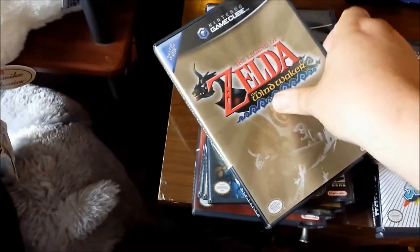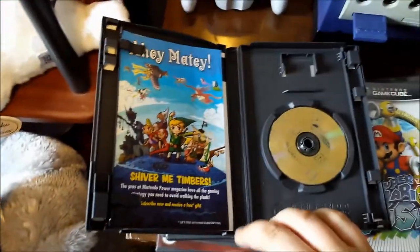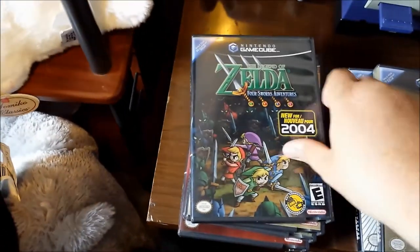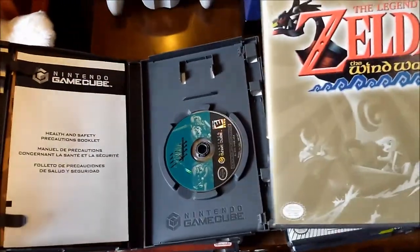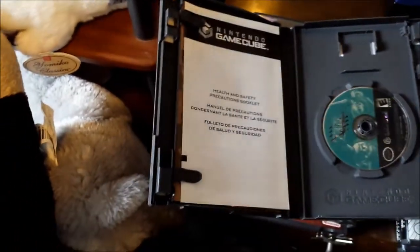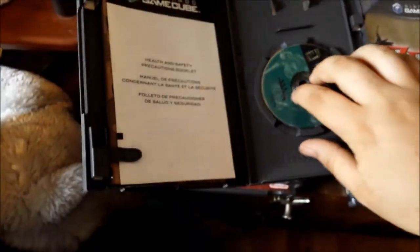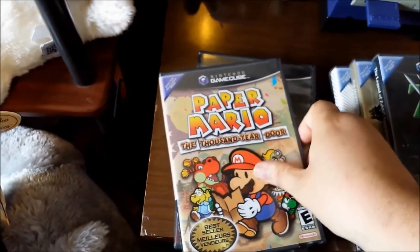Legend of Zelda: The Wind Waker - disc and inserts, no manual, but disc is in fantastic shape. Legend of Zelda: Four Swords Adventures - I do not own this game. I think the case and everything is in better shape than the one I have currently, so I'll probably switch my manual into that one. I do not own Four Swords Adventures and it's in great shape - just needs a little bit of cleaning, so I will be adding this one to my collection.